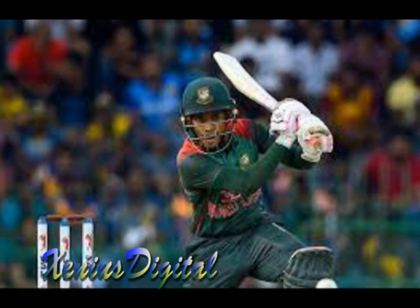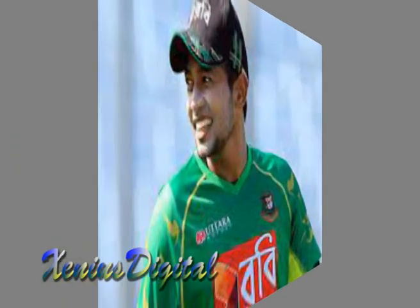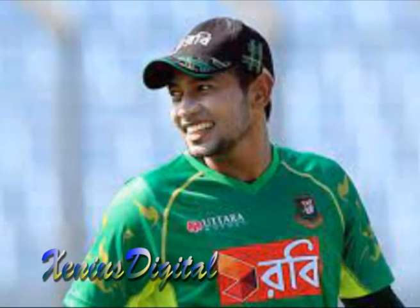Hello and welcome to our video on Musfakur Rahim's batting performance. In this video, we will take a closer look at Musfakur's batting style, his strengths as a batsman, and his memorable innings. So, let's get started.